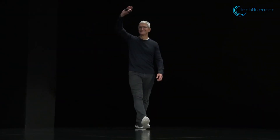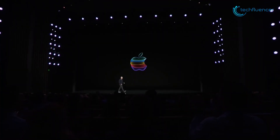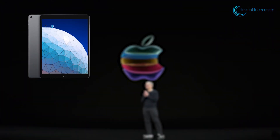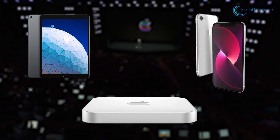Apple's next event is expected to go live on March 8th, and there is already an ocean full of rumors surrounding the event and what might come along with it. We are talking about a brand new iPad Air, iPhone SE, and most importantly, the highly anticipated Mac Mini Pro.